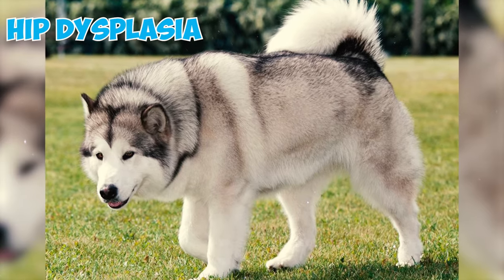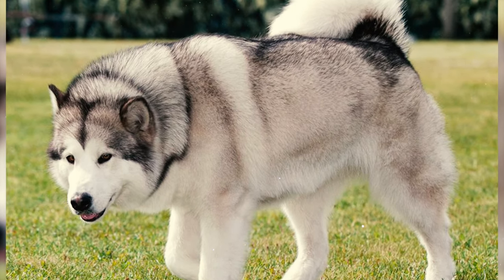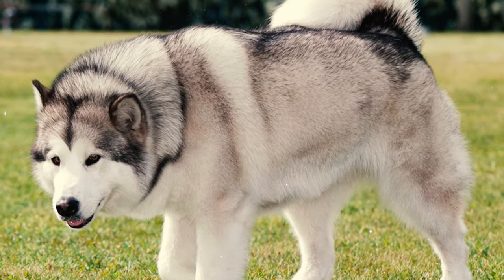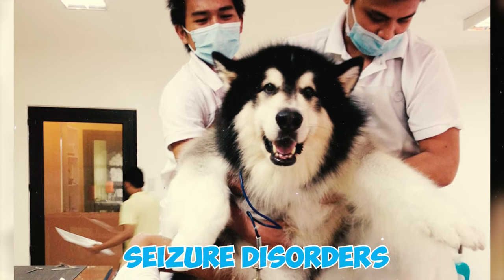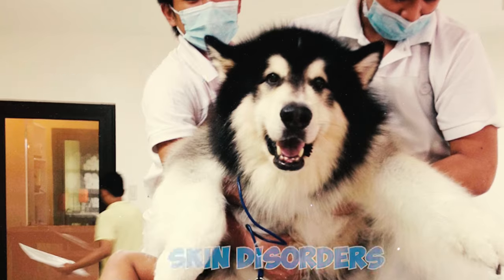Fact 16: In addition to hip dysplasia and hereditary cataracts, the Alaskan Malamute may also face various health issues with uncertain origins. These include seizure disorders, as well as conditions like epilepsy, congenital heart problems, kidney issues, and skin disorders.